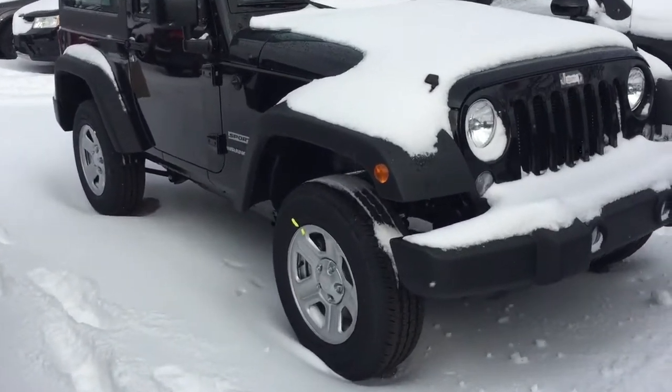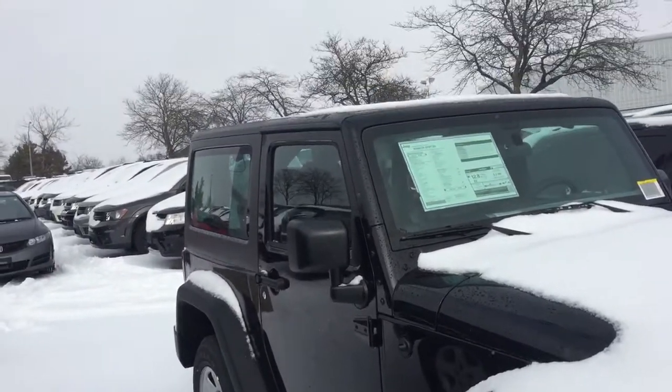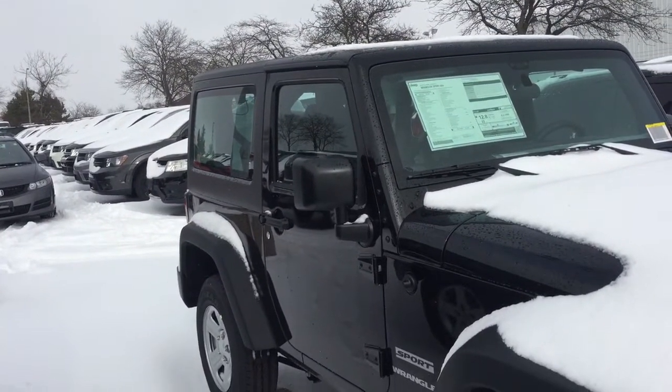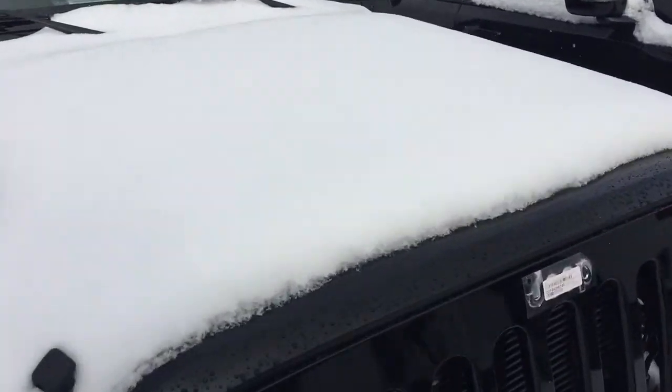Hi Mike, hi Rachel. This is the Jeep two-door Wrangler Sport — you can see it's got a hard top. I'll show you inside; it does have air conditioning, just got it in.